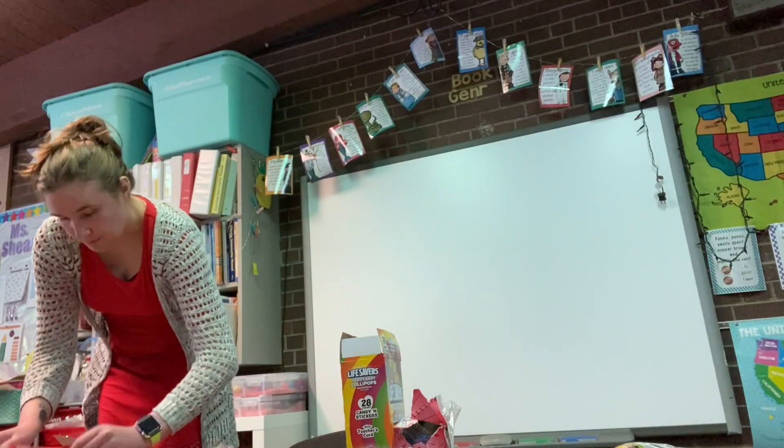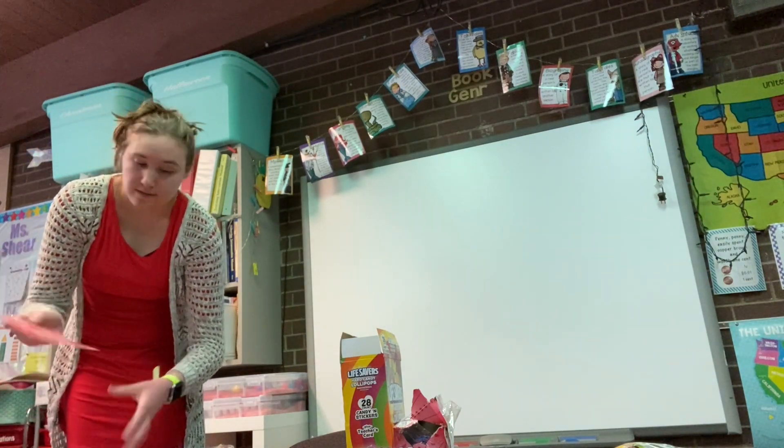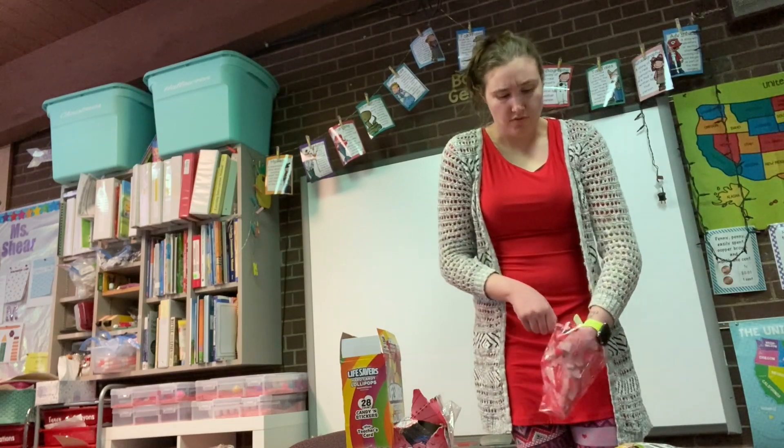I'm also going to go through their pencil boxes and get rid of the old pencils, throw them away because of germs, and then replace them all with Valentine's Day pencils. My kids are getting this clear bag. I washed my hands, we're clean. I should do the birthday student first.